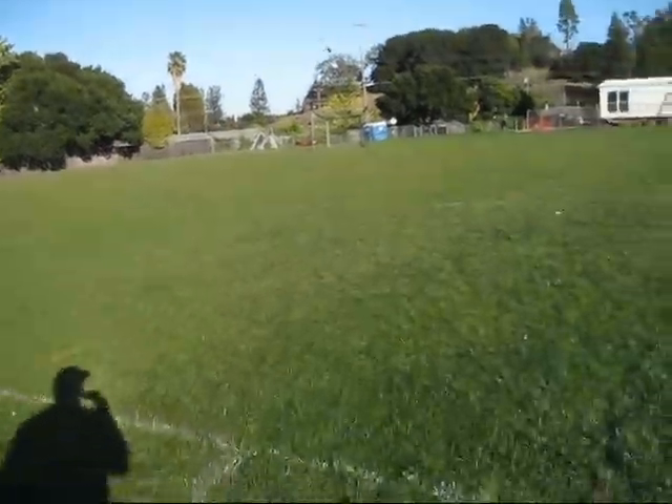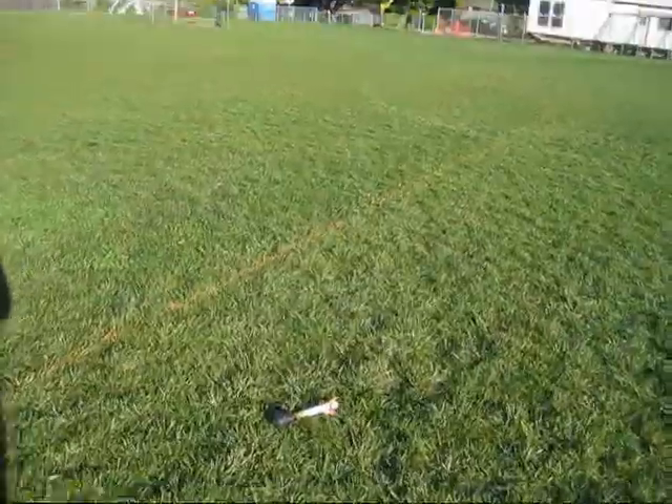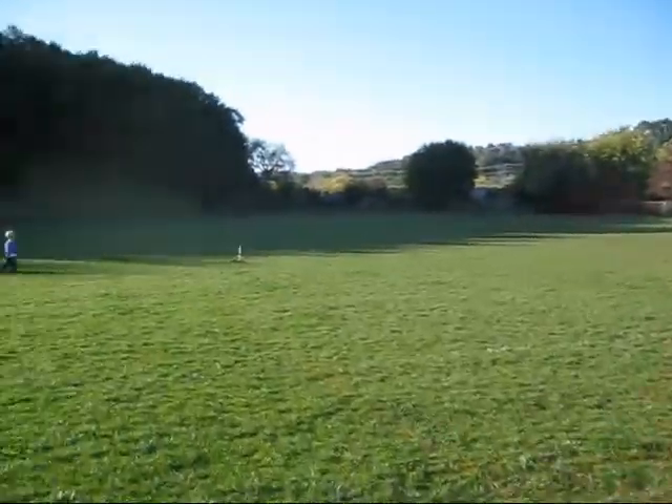There it goes! You can take it, Lukas. Was that high up? Oh yeah, very high up.